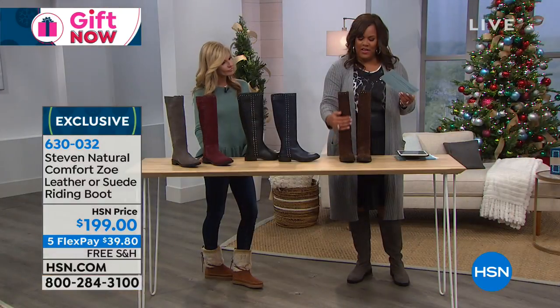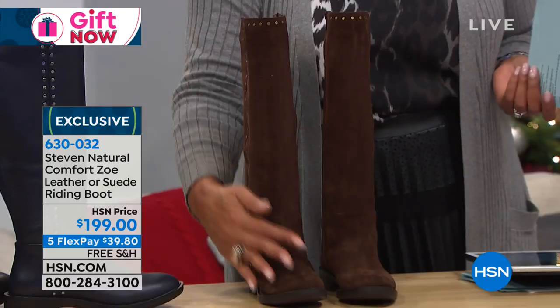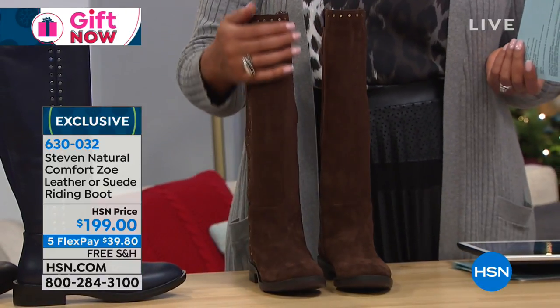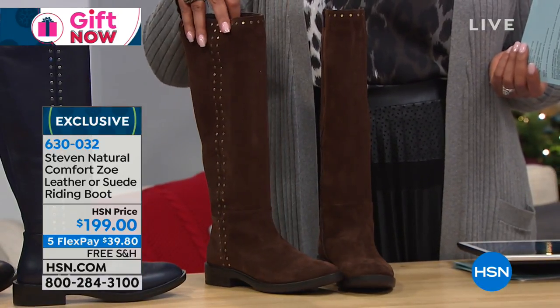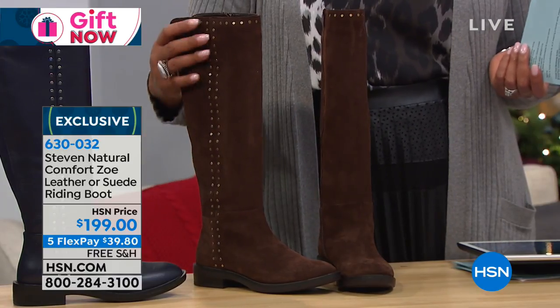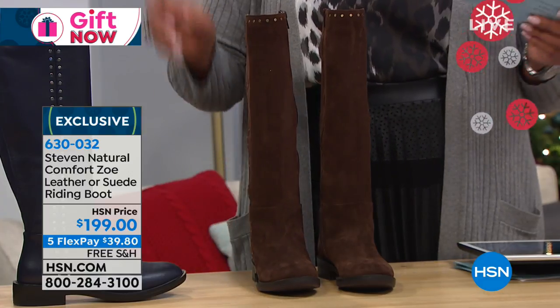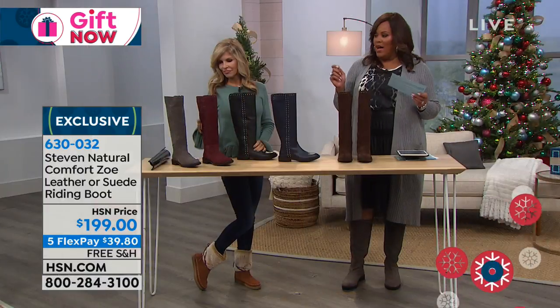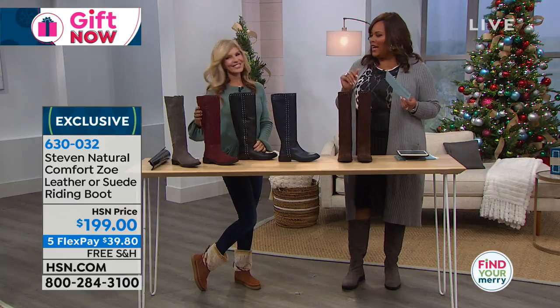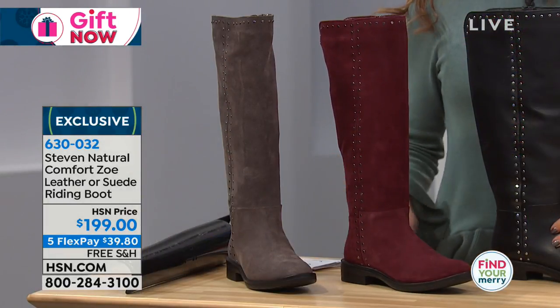Now, the suede in front of me — oh my goodness, this is delicious. Do you love chocolate? Because if you love chocolate, get these chocolate boots home. These are so pretty. Look at the studding detail on the side. It's just so pretty and so subtle. This is a very, very soft suede. And also, you have the red on your side that we're calling wine. I love the wine too — it's a hard decision.